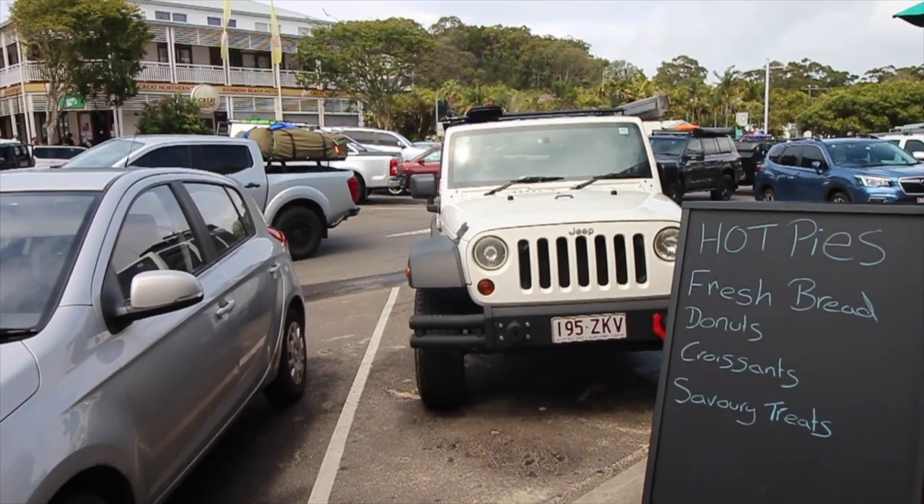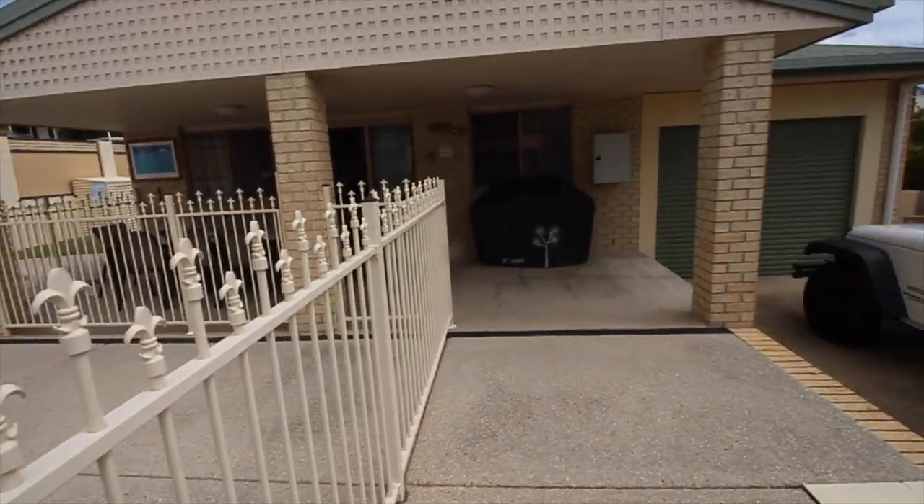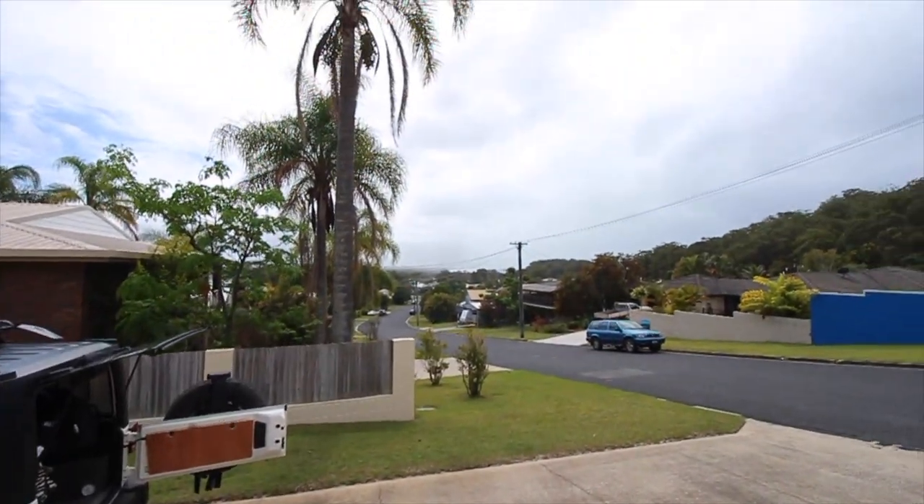So we checked into our Airbnb. If you guys want to stay at this Airbnb or any Airbnb and save a little bit of money on your next booking, click the link down below.